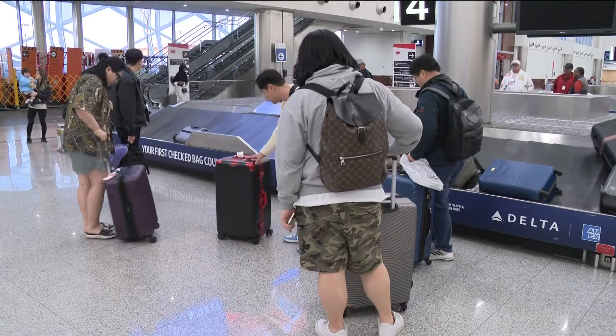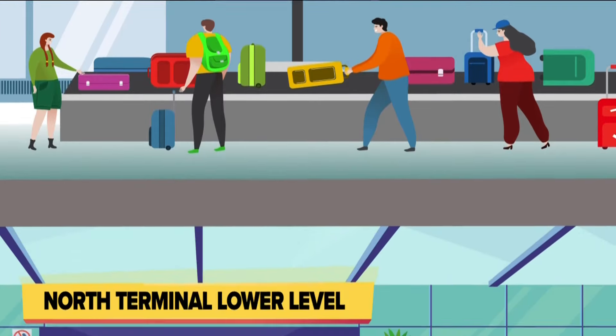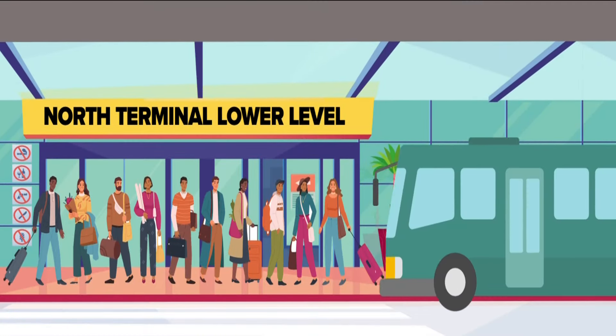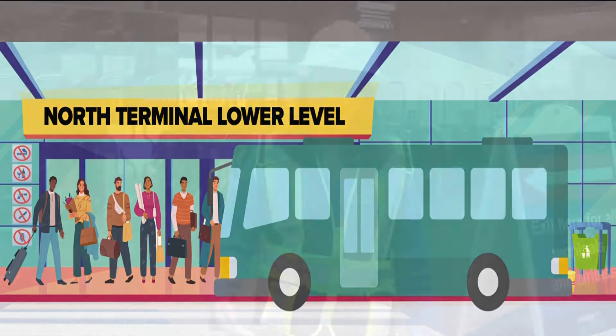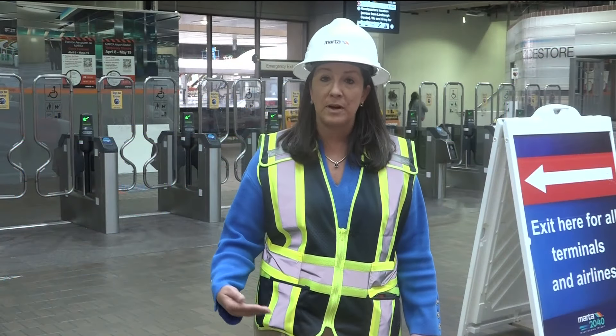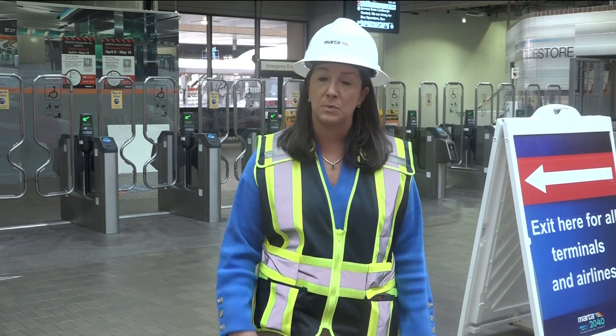Air passengers leaving Hartsfield-Jackson need to make their way to the north terminal baggage claim area, where there are stairs, an escalator, and an elevator that will take you down to the lower level — that's where you can catch a bus to College Park and hop on a train home. MARTA will have staff making sure everyone knows where to go, and there'll be plenty of signage throughout the airport as well as at College Park.